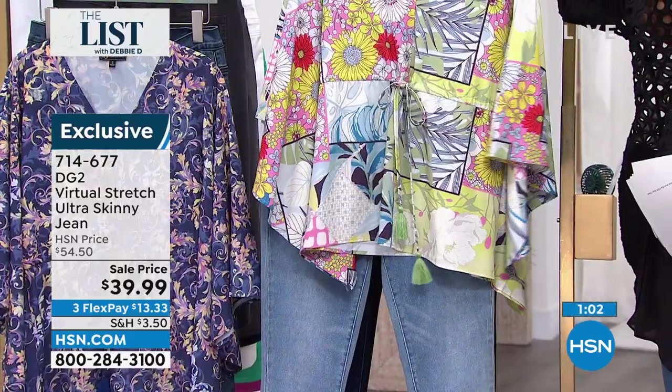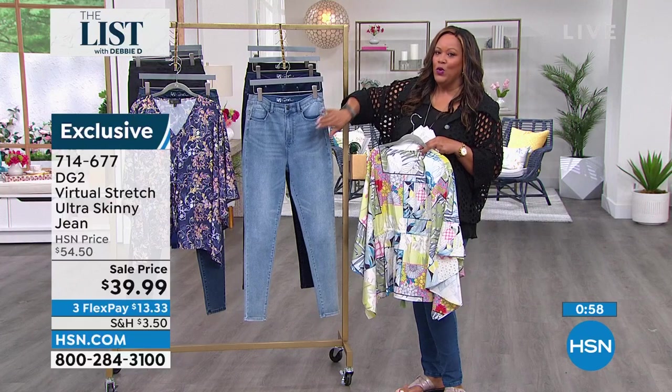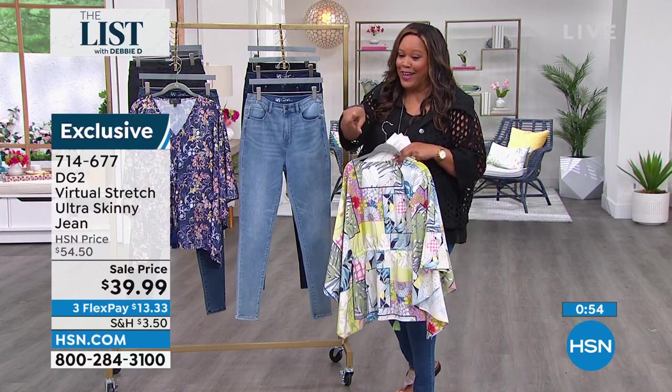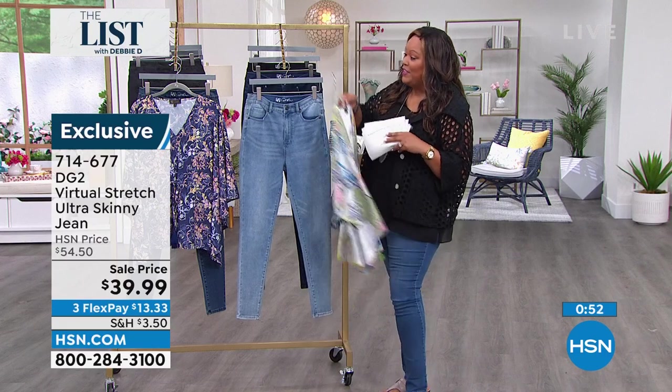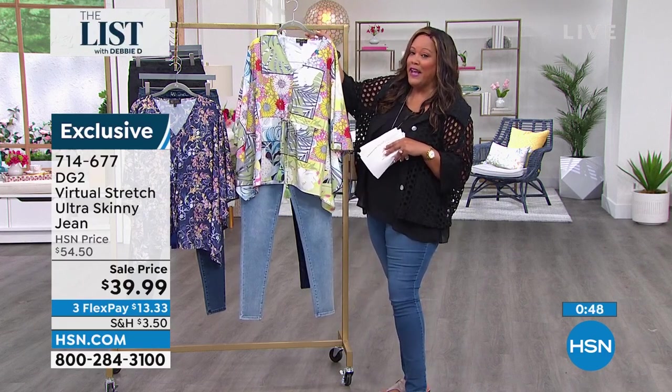This is one of your wardrobe staples that you will have and wear and pull out every week. At $39.99, that's a crazy steal of a deal. This whole outfit would be like $23 on FlexPay.